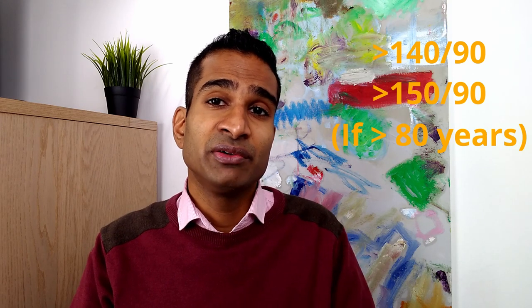So what's a normal and high blood pressure? As a general guide, normal systolic blood pressure is usually considered to be between 90 and 120 millimetres of mercury. Normal diastolic blood pressure is usually considered to be between 60 and 80 millimetres of mercury. High blood pressure is considered to be 140 over 90 millimetres of mercury or higher, or above 150 over 90 millimetres of mercury if you're aged over 80.